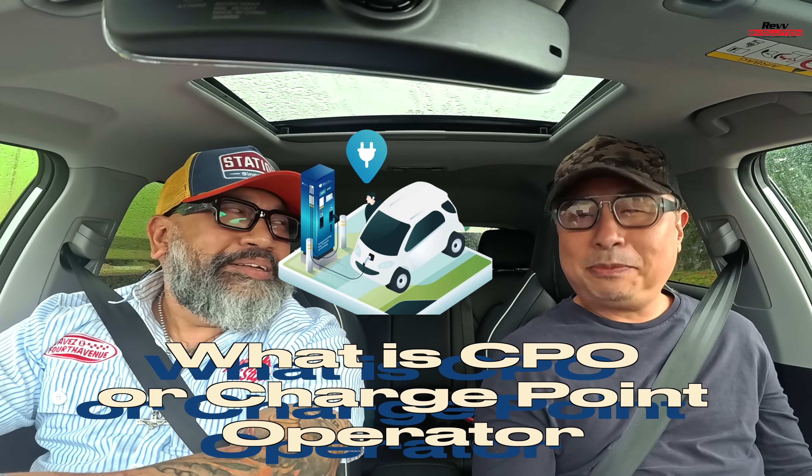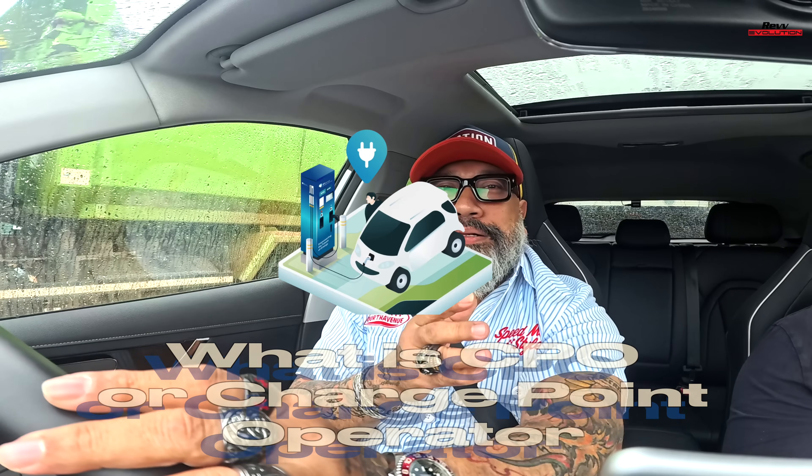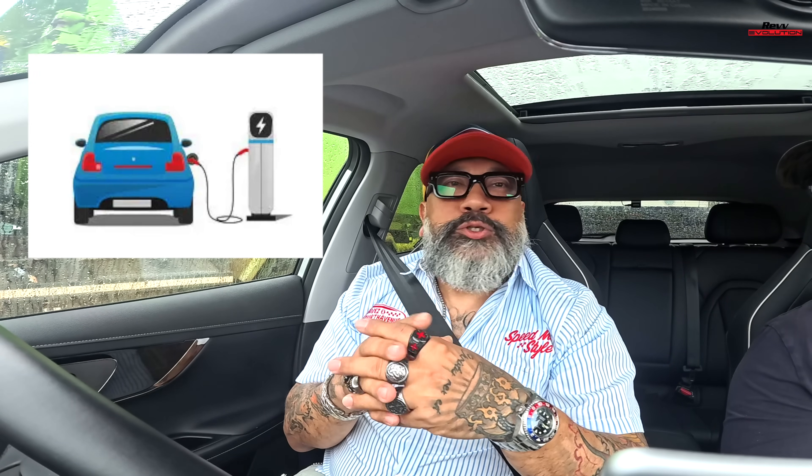CPO — Charge Point Operator. These are basically all the charging vendors in Singapore, like Sembawang, Singapore Power, and Shell. These are the companies that provide you the charging points — the companies you can go to to charge your car.